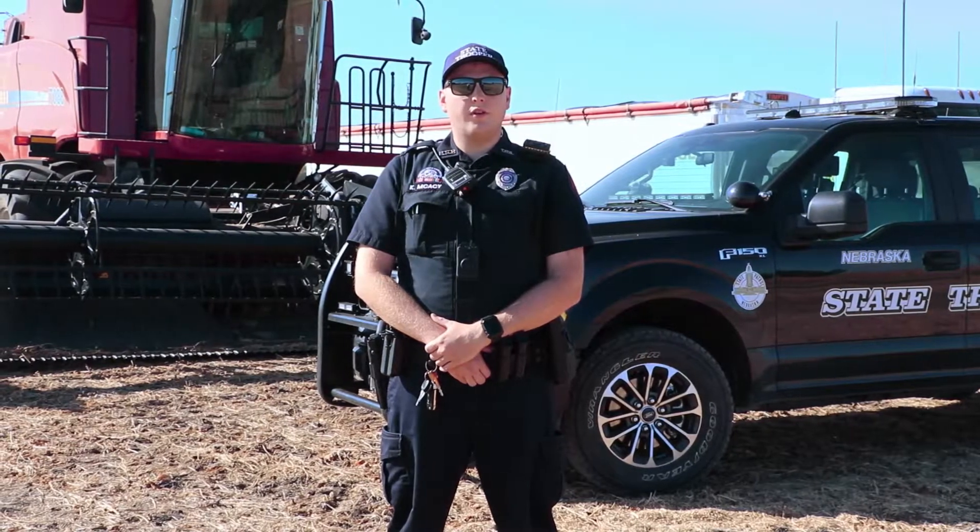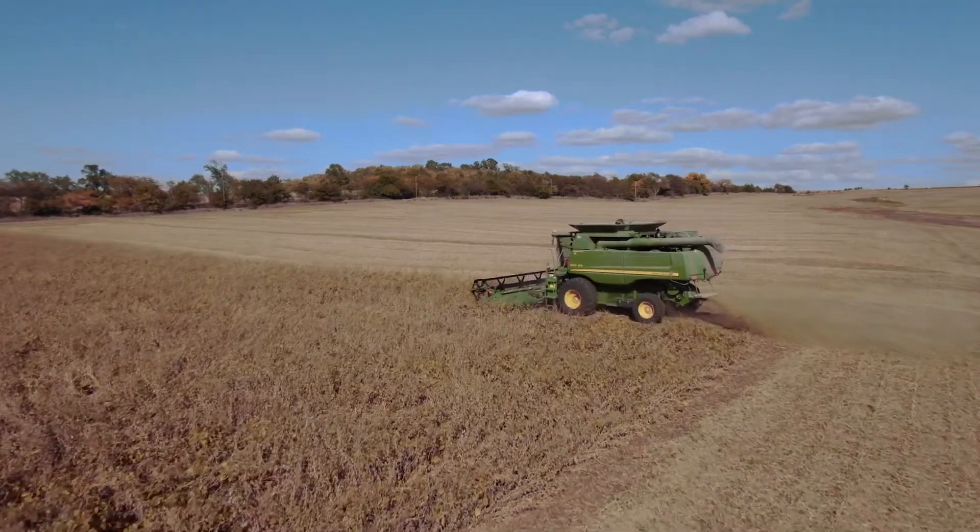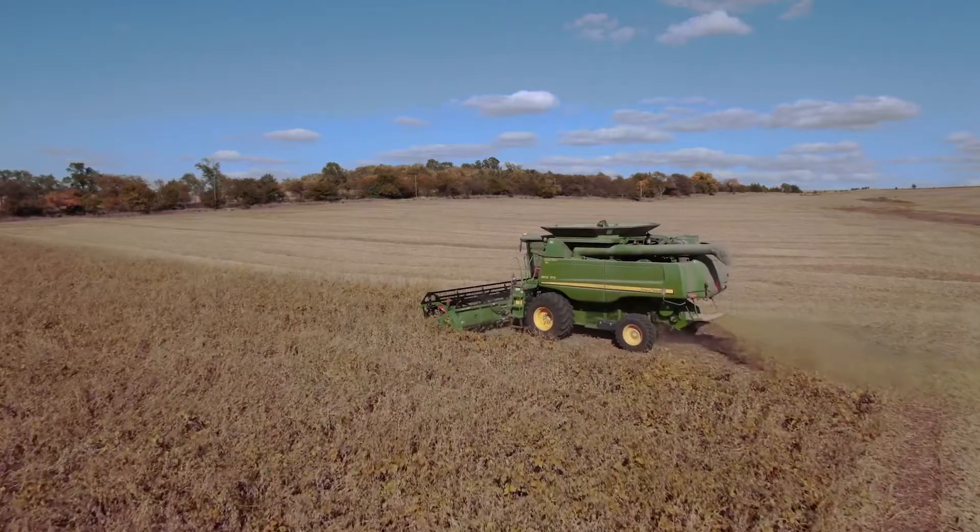Hello, my name is Trooper McCasey with the Nebraska State Patrol. Every year, agriculture producers from across our state utilize a harvest permit to move agriculture products from farm to market. To help you make sure you're compliant, we'd like to point out some of the benefits and rules that apply to the use of this permit.